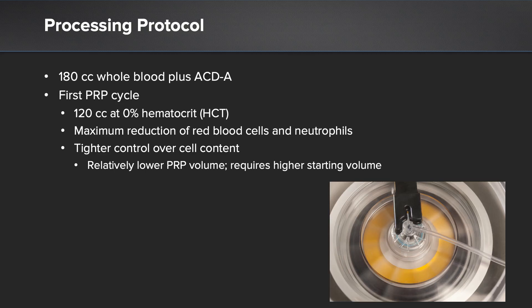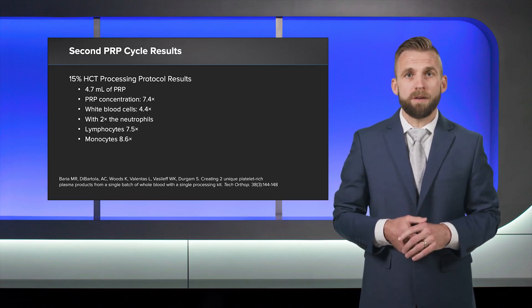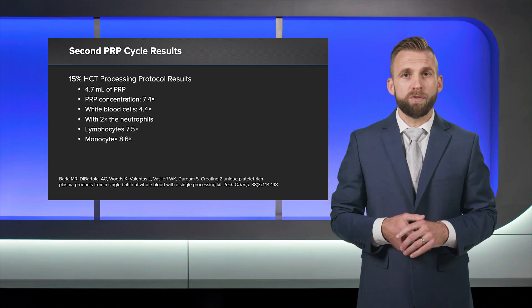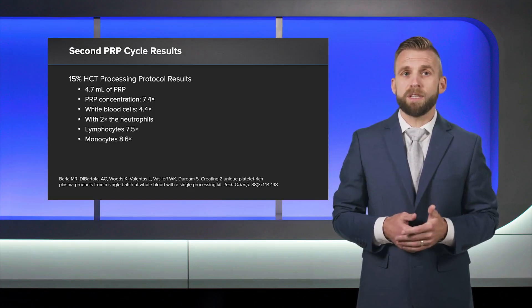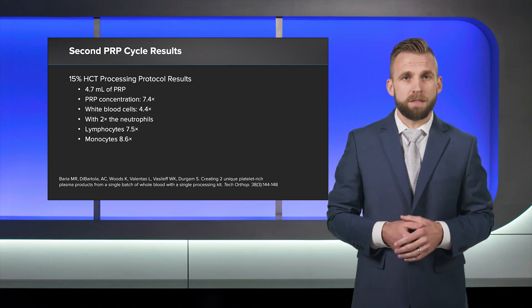Therefore, we processed 120 cc's of whole blood at this setting. The end result was an average of 3.7 mLs of PRP, with platelets concentrated six times over baseline. Red blood cells and neutrophils were reduced by 98% and 99% respectively. Total leukocyte content was reduced by 50% and was composed primarily of lymphocytes and monocytes.